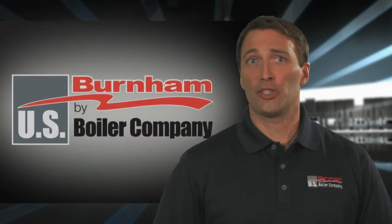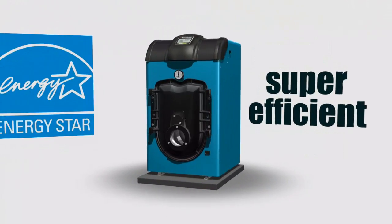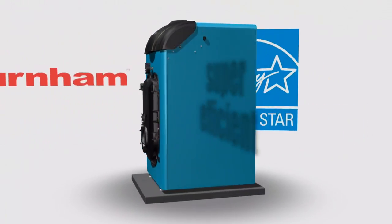U.S. Boiler Company and your professional dealer have partnered to make this an easy decision for you. Together, a super-efficient, Energy Star-rated, Burnham brand